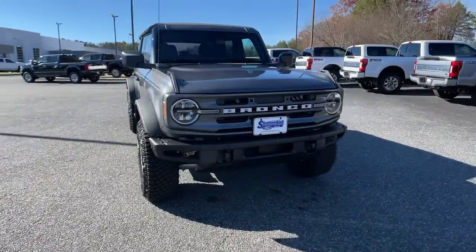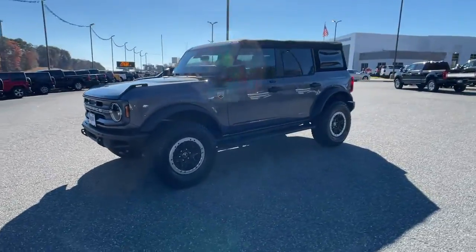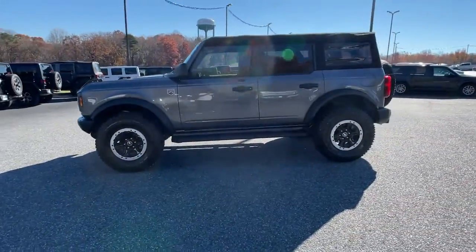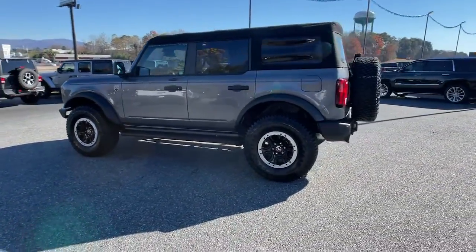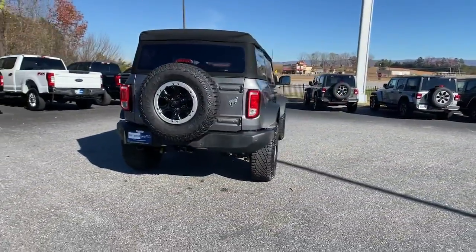Here is a wonderful 2021 Ford Bronco. With less than 5,000 miles on the odometer, this vehicle stands out from the rest. Prepare to take your driving pleasure to new heights and enjoy the best of modern efficiency and style.